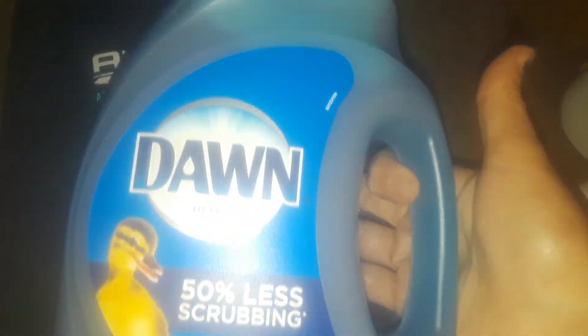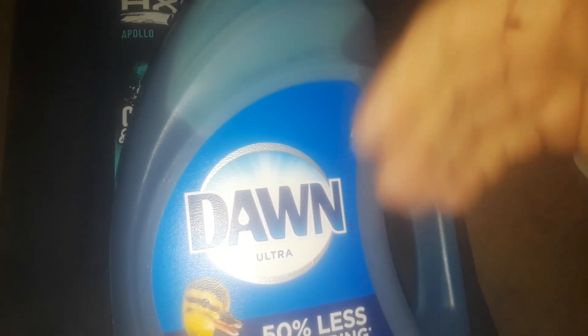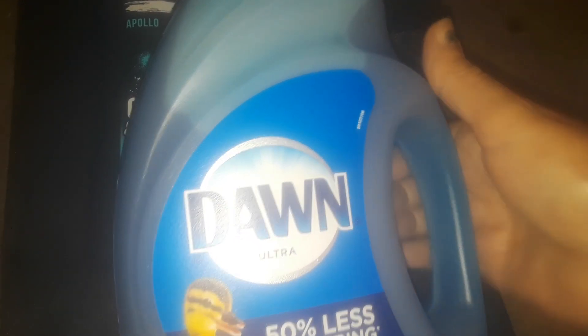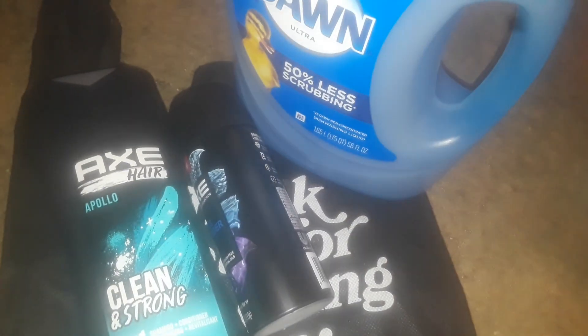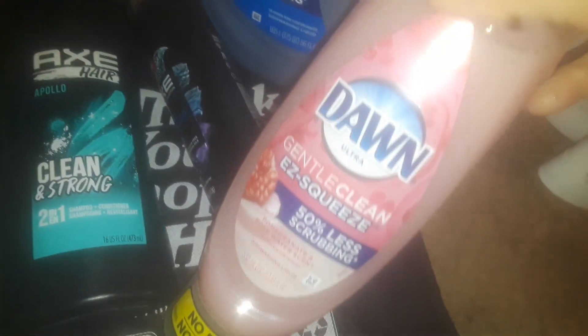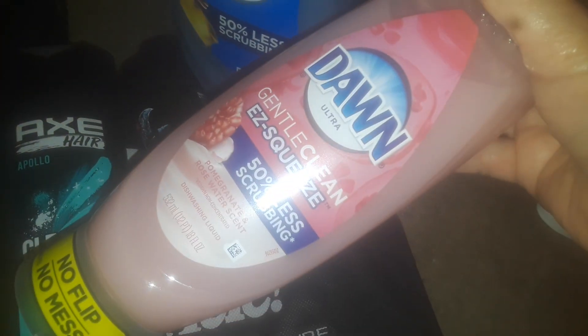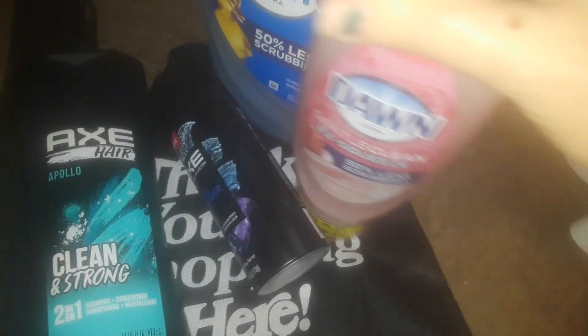Then, I have this big, huge Dawn. They said if you buy a big jug of Dawn, you get a squeezable Dawn of any kind for free. I also have a gain coupon, but they didn't have the gain jug, so I'm going to go somewhere else for that later. So, I picked up this huge big Dawn dish soap and then I got this squeezable one for free. A lot of money came off of this one and I got this for free, so I decided to pick up this one, which is cool.